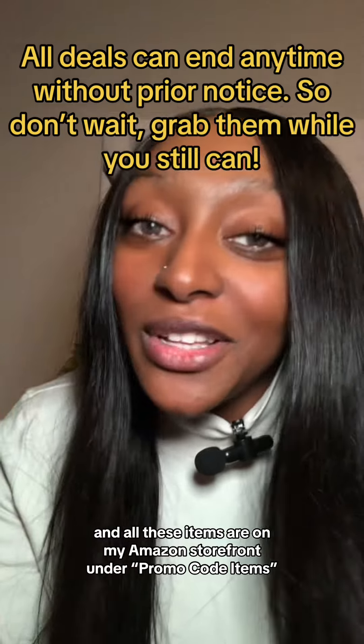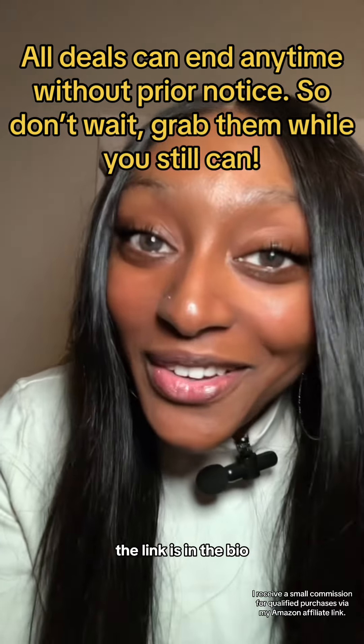All these items are on my Amazon storefront under promo code items. The link is in the bio. Thank you.